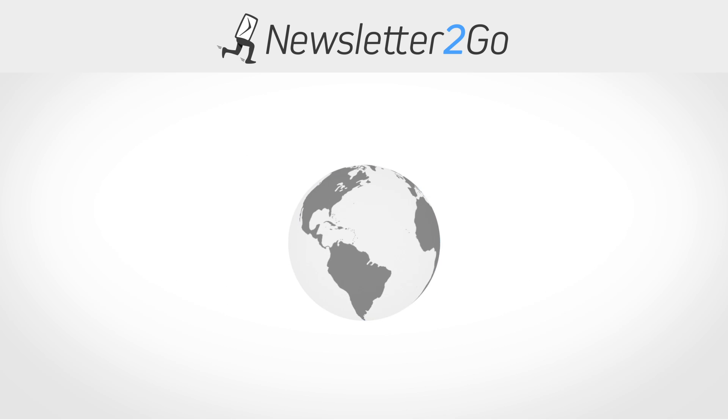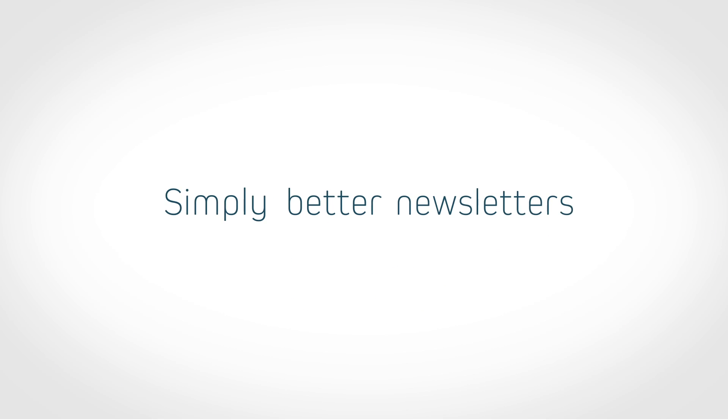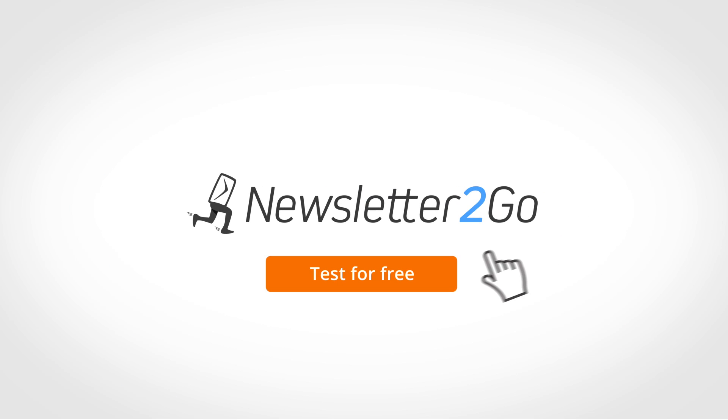Newsletter2Go is used by thousands of companies worldwide who want to send newsletters easily and professionally. Register now for free and start sending newsletters straight away!